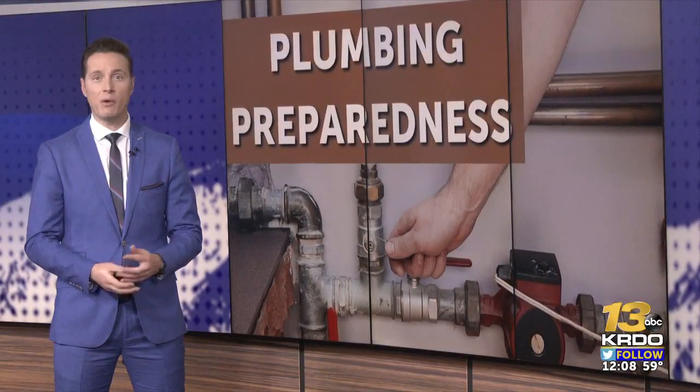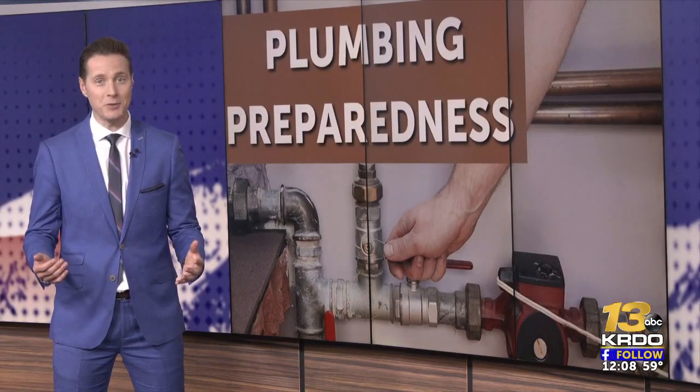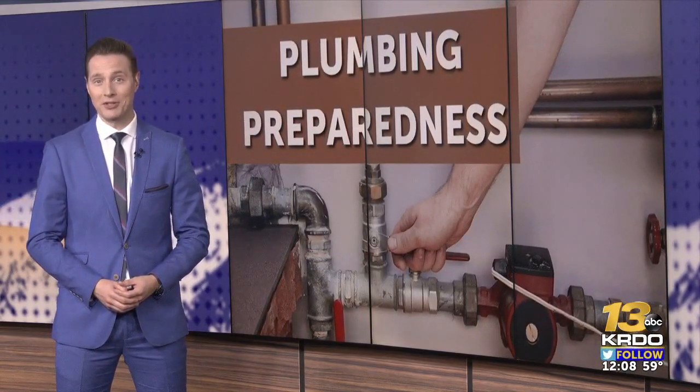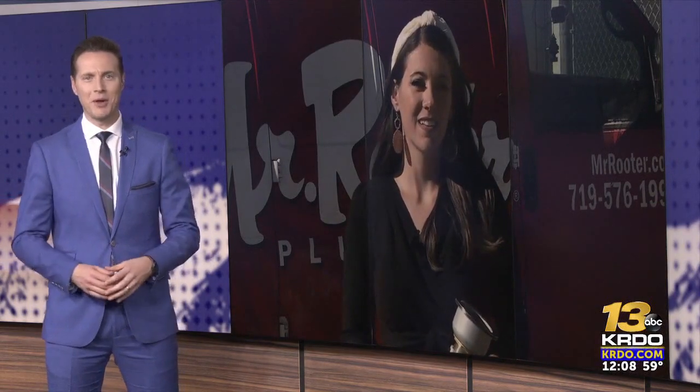If you're prepping Thanksgiving dinner this year, you might want to be more aware of what you put down your kitchen sink after you eat and clean up. It's so common for people to clog up their drains — it's actually about the busiest time of year for plumbers. Our reporter is live with us right now from Colorado Springs with some helpful do's and don'ts, mostly don'ts.